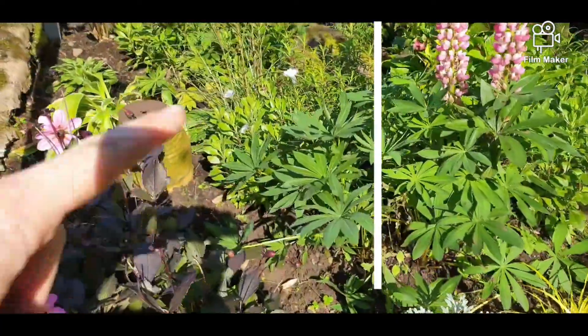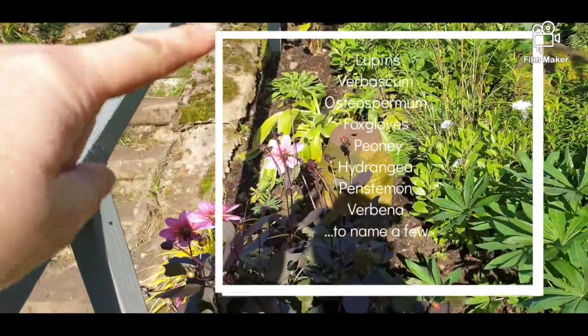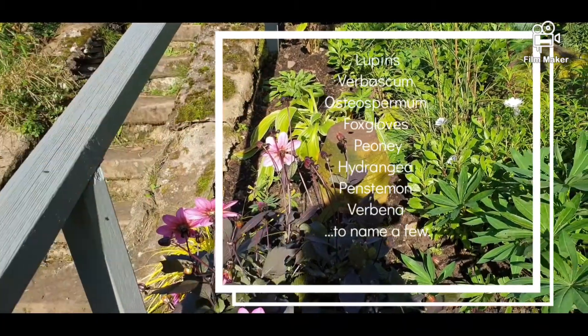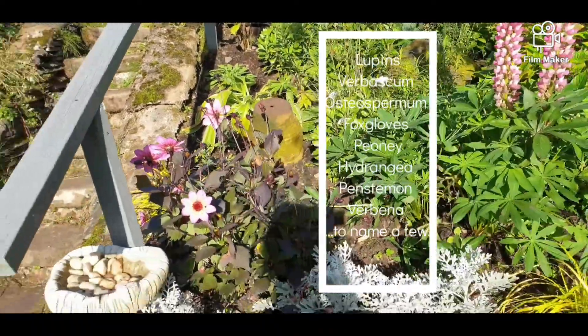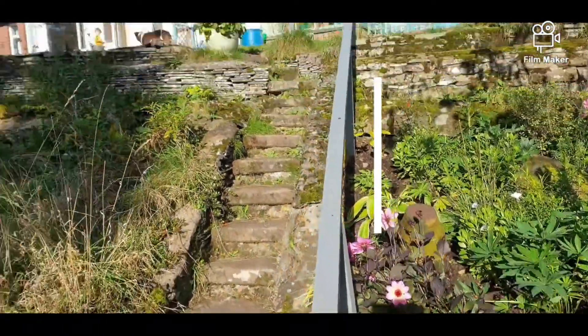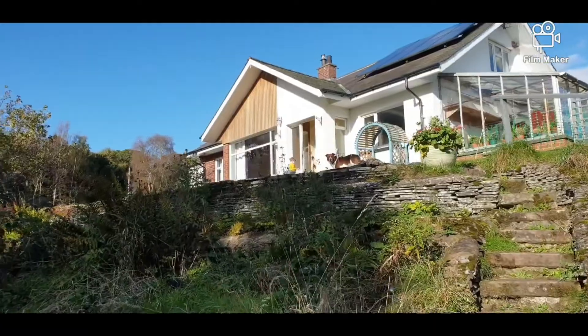You know, lupins dotted all the way around, just little ones. There's another bunch of foxgloves, hostas. I've got a hosta down at the front as well.